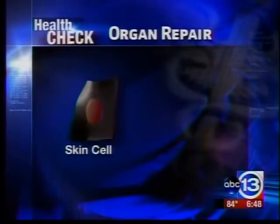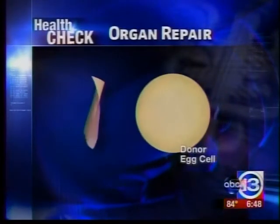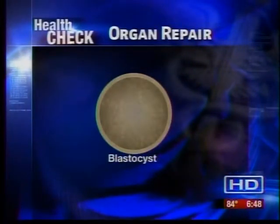Any type of disease where cells die and can't currently be regenerated would be a potential benefit. The Oregon scientists used a skin cell to start their clone — when the skin cell was combined with an unfertilized human egg, it grew into a blastocyst.